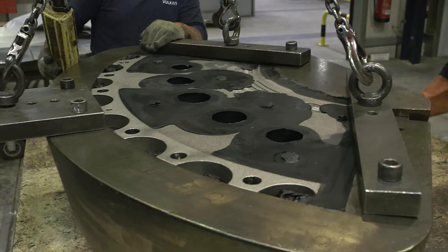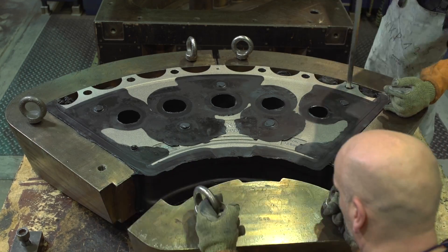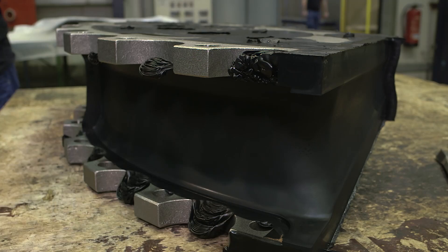If the cast parts or the vulcanization tools have not been produced with the required precision, rejects or reworking lead to high costs.